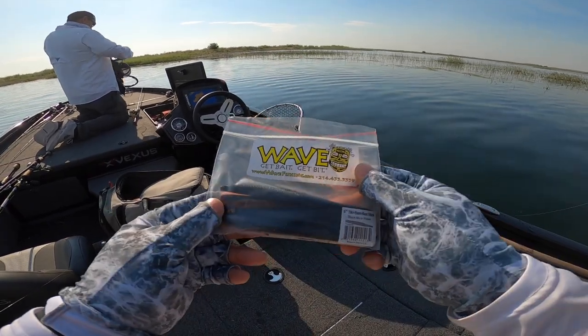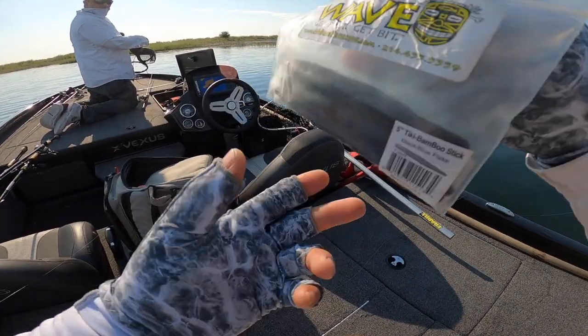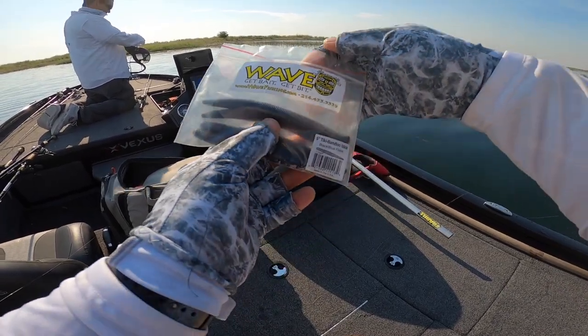I'm using these Wave Get Bit baits. So if you're watching Wave, send the check!